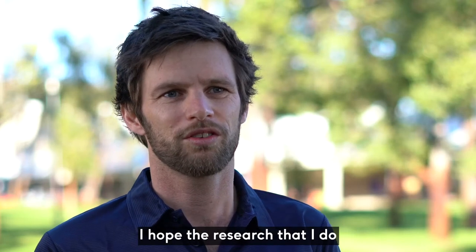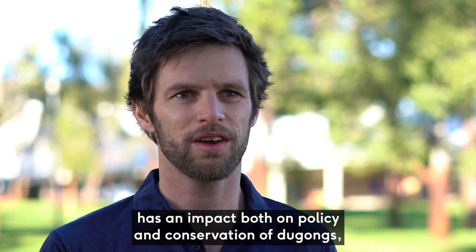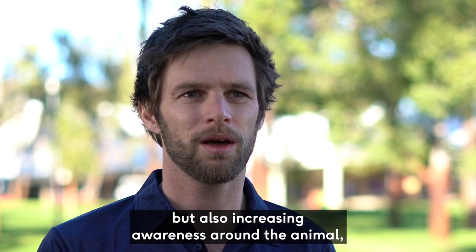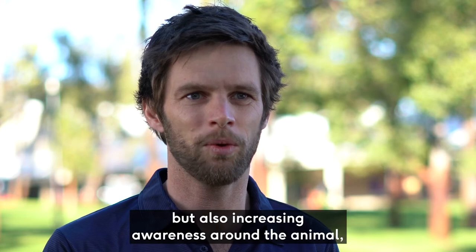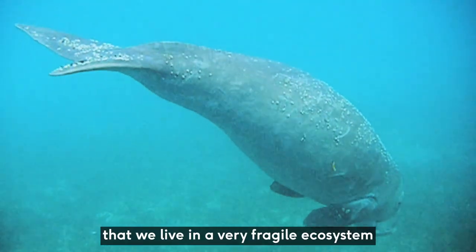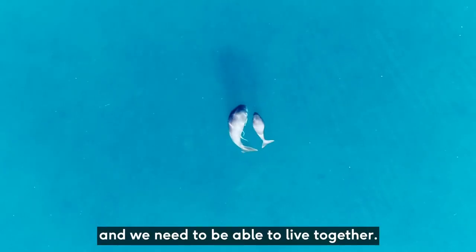I hope the research I do has an impact on both policy and conservation of dugongs, but also on increasing awareness around the animal and making people realize that we live in a very fragile ecosystem — dugongs are part of it, and we need to be able to live together.